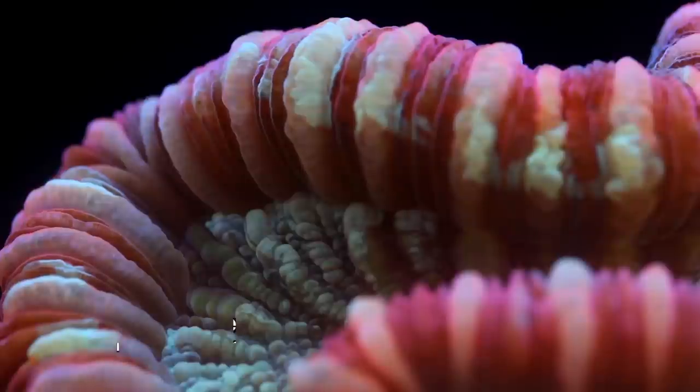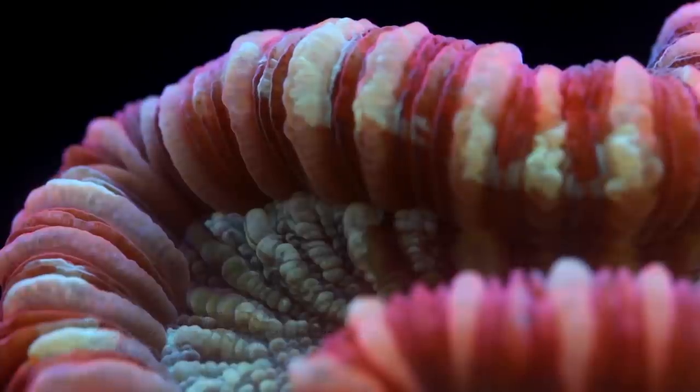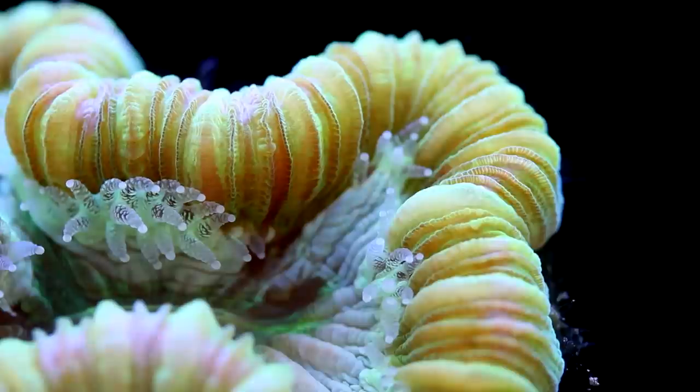As for flow, I would tend towards lower flow areas of the tank because it makes feeding a lot easier. Now there is plenty of debate on whether a coral like this needs to be fed, but we tend to see better color and growth when the corals are fed regularly. By placing the coral in lower flow, it allows food to remain on the coral, giving it a better chance of actually being consumed.